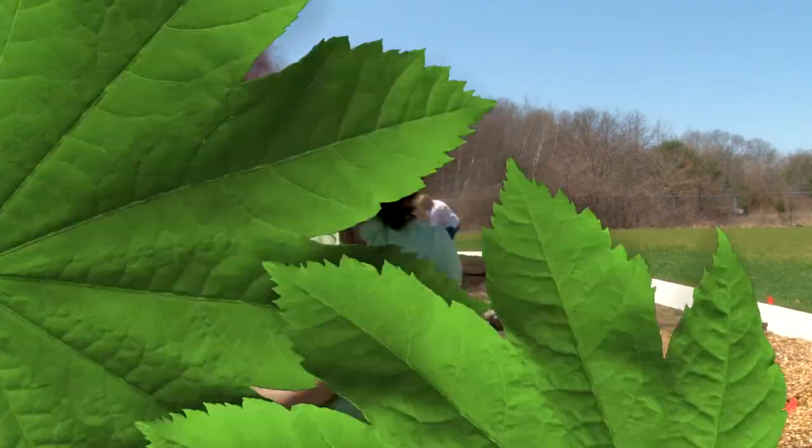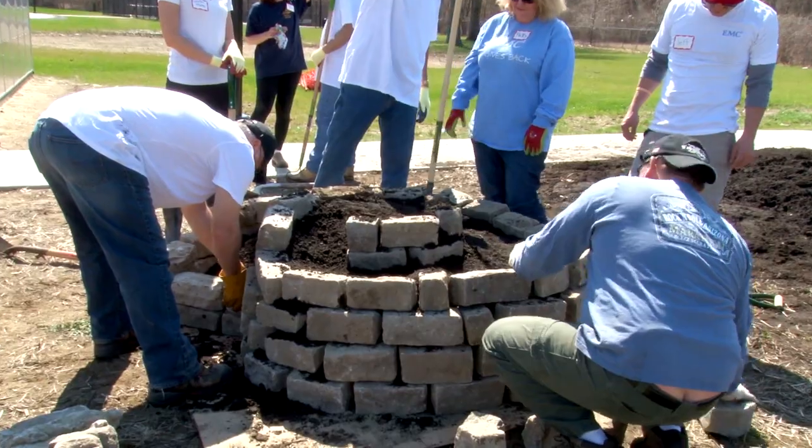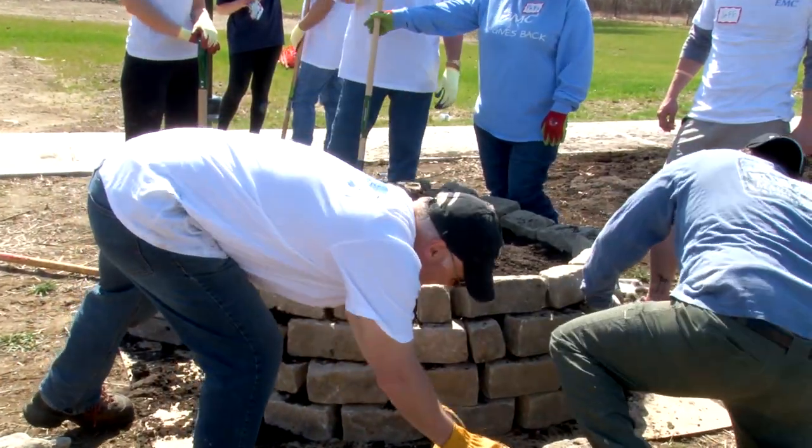The herbs that like a little more shade are placed in the back of the spiral where they get a little more shade. So it's a way to make a small herb garden and it holds a lot of herbs. It's a great design.